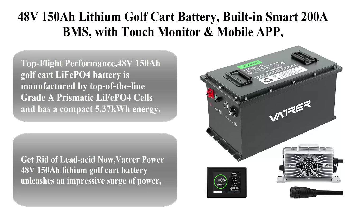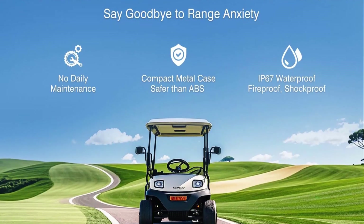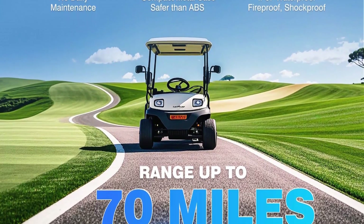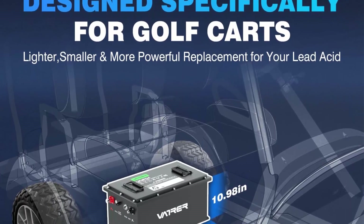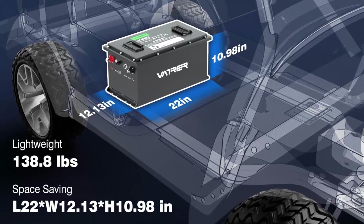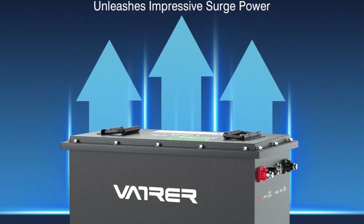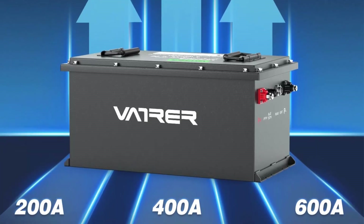Top 5: 48V 150Ah Lithium Golf Cart Battery with built-in Smart 200A BMS, touch monitor and mobile app, 4,000-plus cycles, max 10.24kWh power output, perfect for golf carts. Manufactured from top-of-the-line grade prismatic LiFePO4 cells with 5.37kWh energy — equivalent to 4 x 12V 100Ah LiFePO4 in 4S or 8 x 12V 100Ah AGM batteries in 8S. Features continuous discharge current up to 200A, peak 400A at 3s, 600A at 3s, which is 50% more powerful than other same-size lithium batteries.